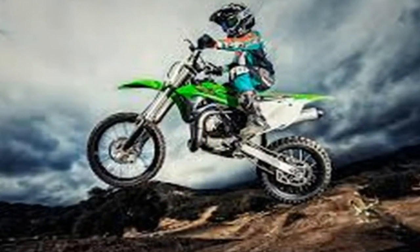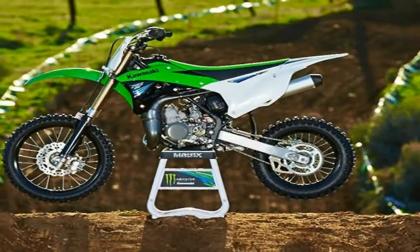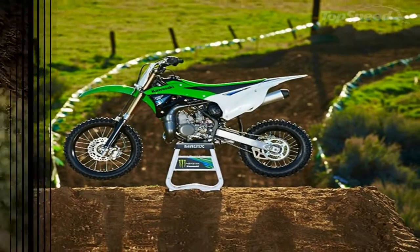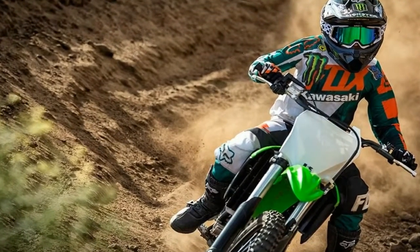You wouldn't find a more sophisticated two-stroke engine than the one running on this KX100. This machine runs on a high-performance liquid-cooled, 99cc two-stroke single-cylinder engine.